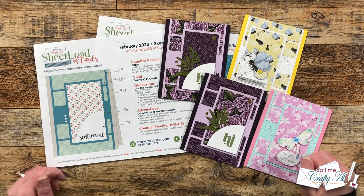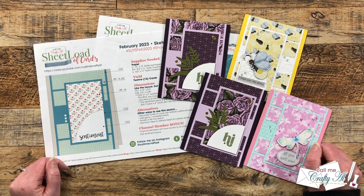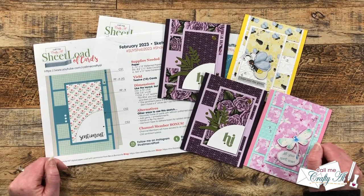Hello crafty friends, my name is Alisha but you can call me Crafty Al, and I am here today with one of my favorite videos of the month: the Sheet Load Showcase. I hope you'll stick around and see what all of my collaborators created using the February 2023 sheet load of cards.